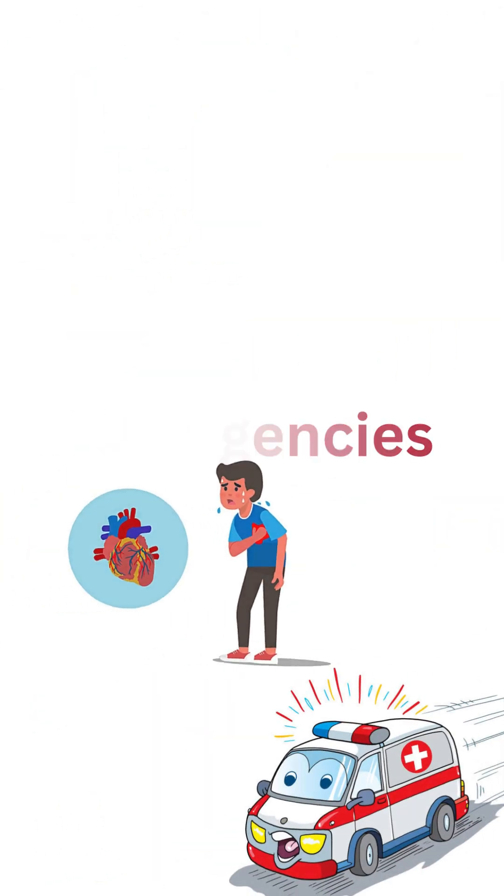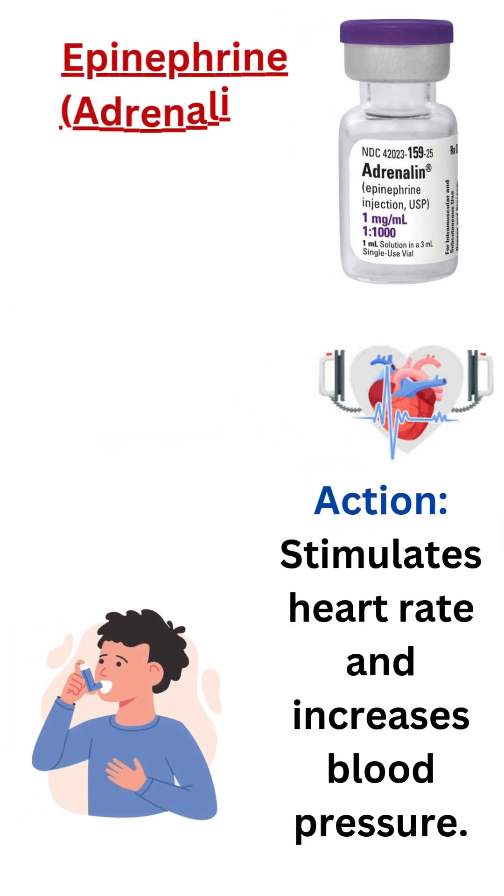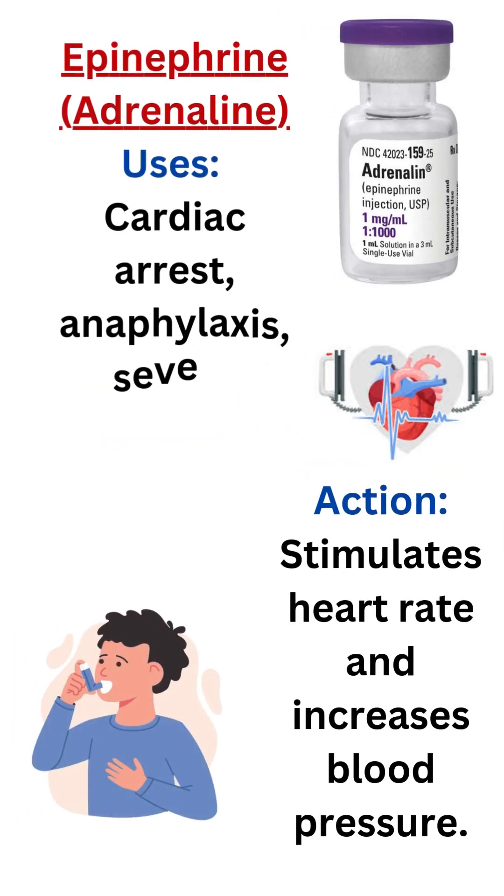Cardiac emergencies. 1. Epinephrine (adrenaline). Uses: cardiac arrest, anaphylaxis, severe asthma. Action: stimulates heart rate and increases blood pressure.